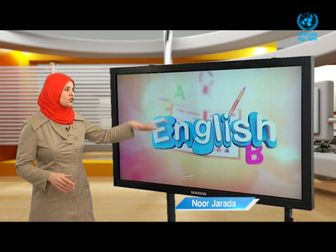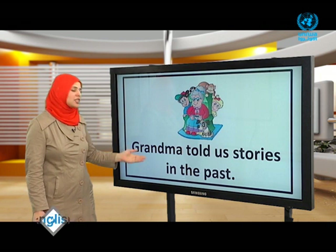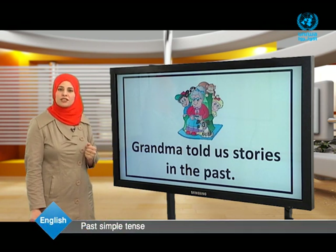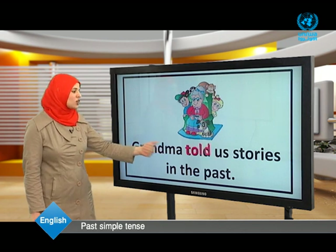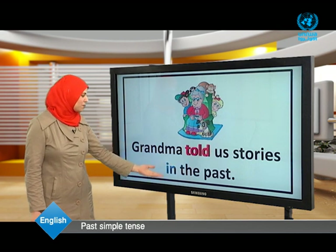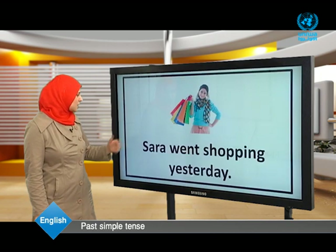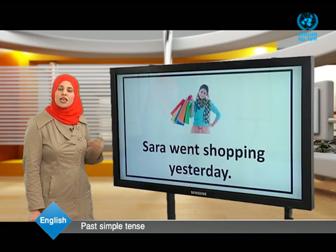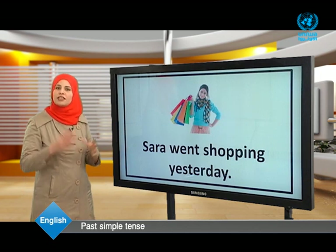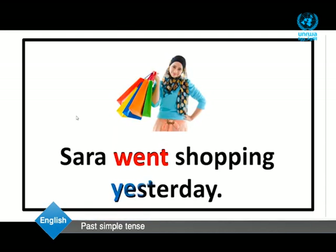Welcome back. Now dear students, we are going to discuss more examples about the past simple tense. Grandma told us stories in the past. Grandma passed away — she doesn't tell us stories anymore. Look at the verb: told. And here we have 'in the past' to tell us that the action did happen in the past. Sarah went shopping yesterday. She went shopping yesterday. The action started and ended in the past, so the verb 'went' is in the past simple tense. We used 'yesterday' to show the action completely happened in the past.